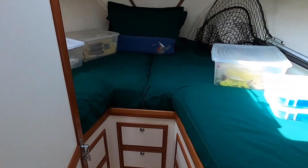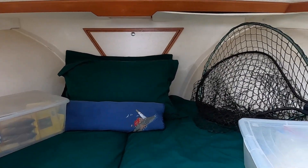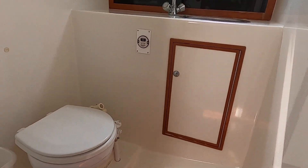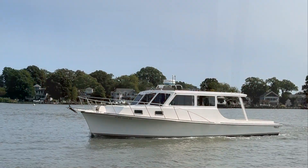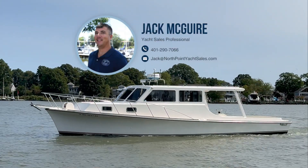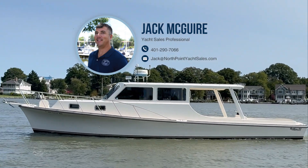Heading down below you have your v-berth, head, as well as plenty of closet and drawer space. We're done!